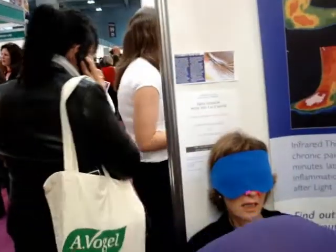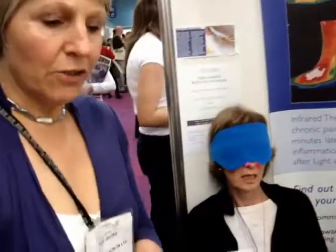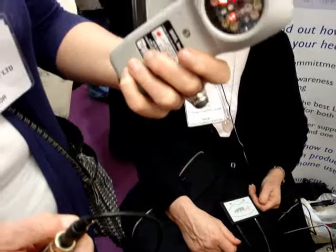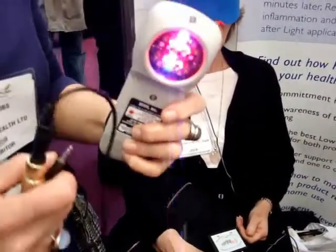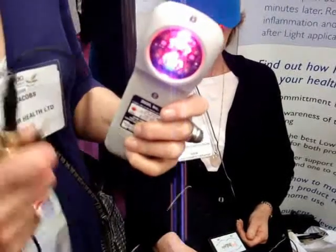I'll just show you. This is the low-level laser unit. It combines laser lights and LED lights, but they're low-powered. This is not hot, cutting, or dangerous laser.